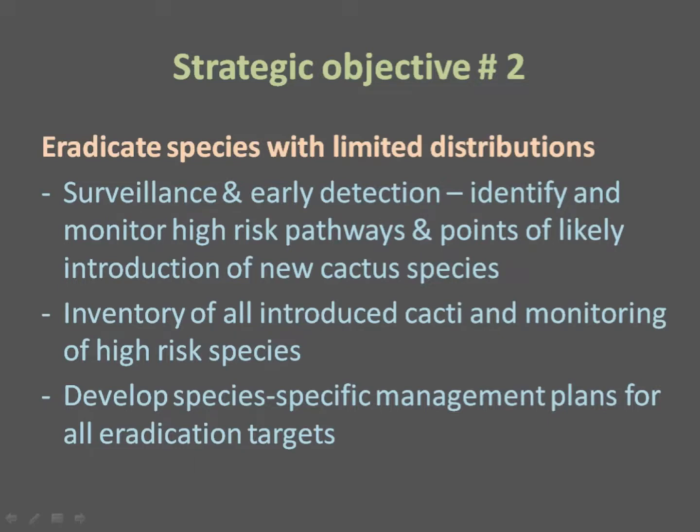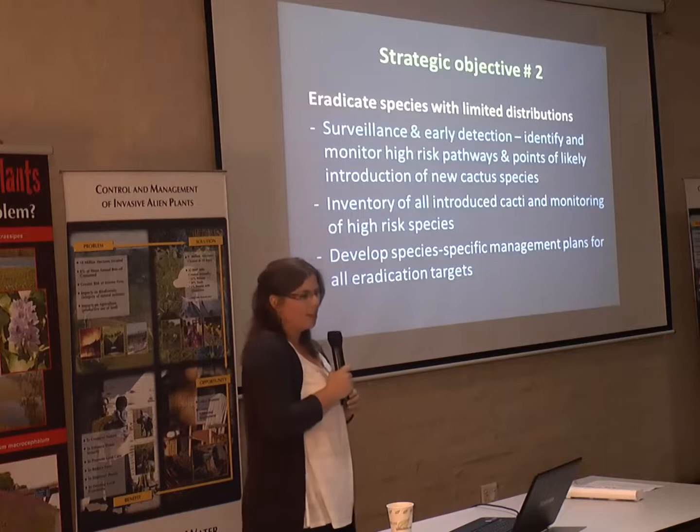The second objective is eradication of species with limited distributions. We need sufficient effective surveillance nationally to detect new naturalizations early so we can eradicate them. This means identifying and monitoring high-risk pathways and likely points of introduction for new cactus species, maintaining an inventory of all introduced cactus species, identifying those at high risk of becoming invasive, and implementing species-specific management plans for eradication candidates — something we may hear more about from Trevor Shiburi later.